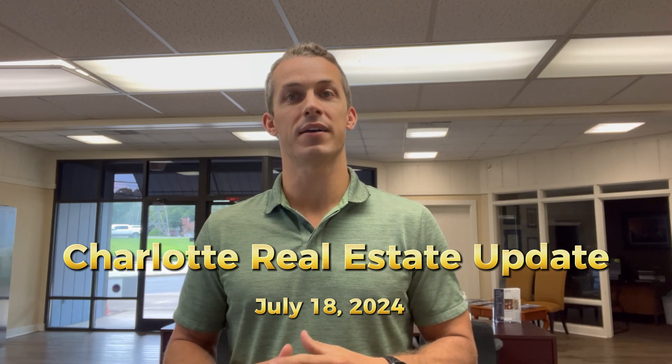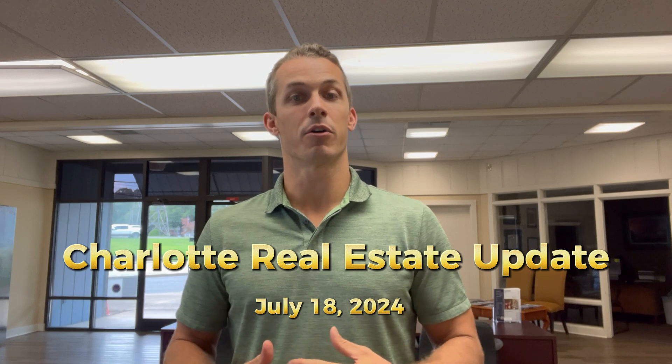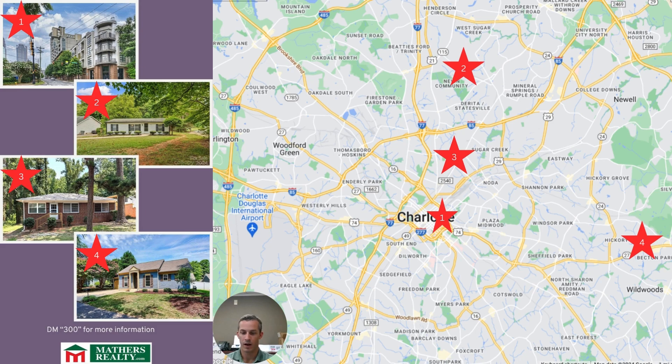Whether you're looking in the $300,000 and under range all the way up to a million plus, there are many options out there. So let's take a look at a few of my favorites from this past week. In the $300,000 and below price point, there have been a total of 122 new properties to come up this week.